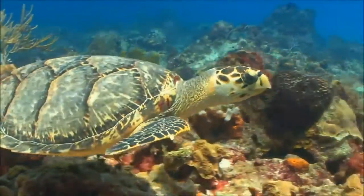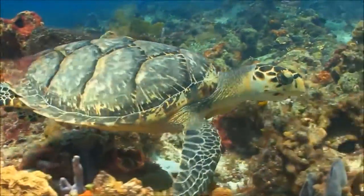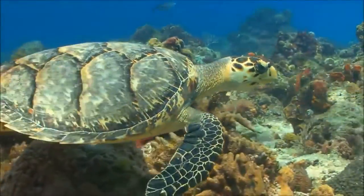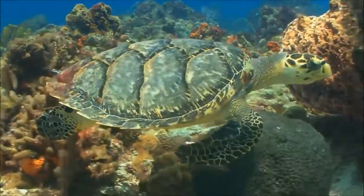The hawksbill sea turtle, like most other kinds of sea turtles, is endangered. Hunted for their meat and for their shells, trapped in commercial fishing nets to drown, and sickened by pollution, their populations are declining.